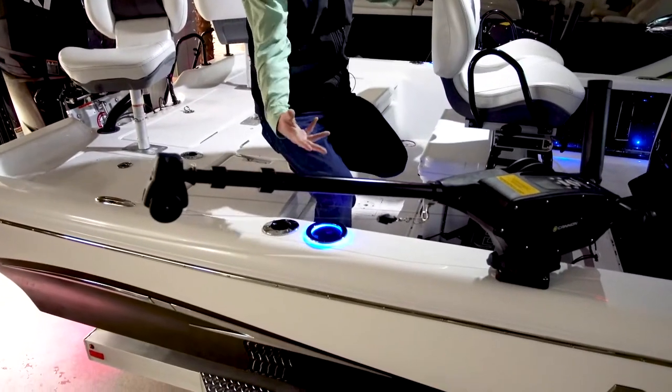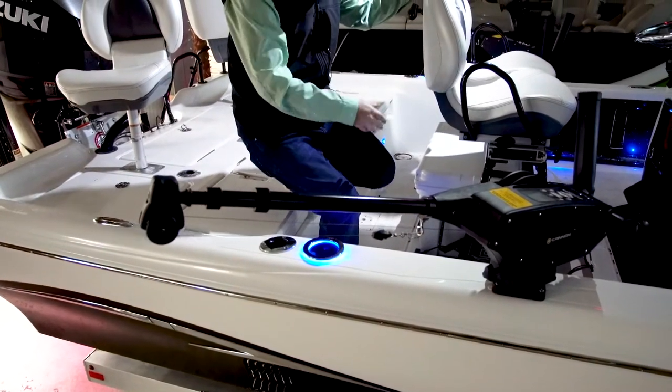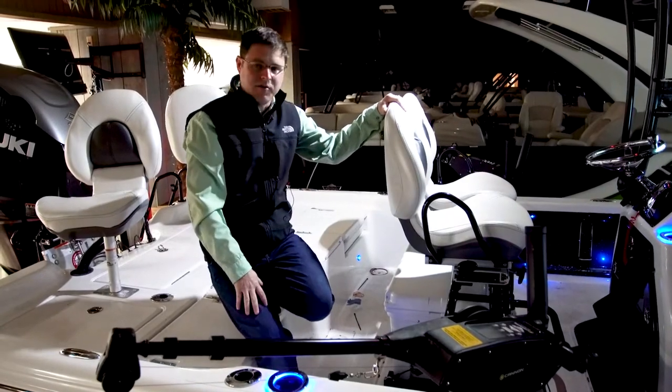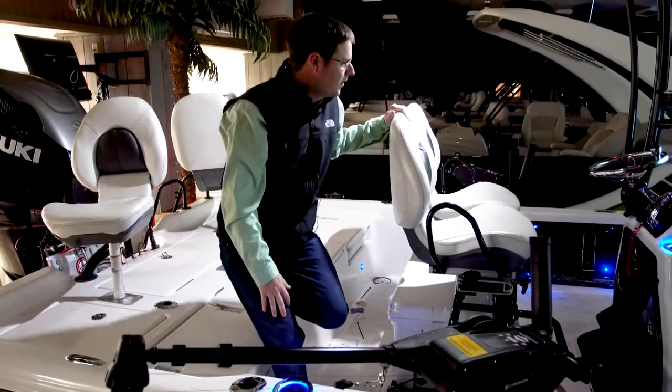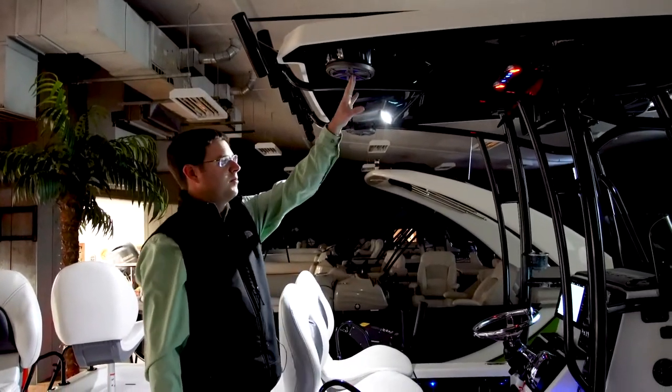Continuing with the customization, we did lit cup holders — all the cup holders in the boat have LED lighting on them. We did a Yeti 65-quart under the seats that replaces the standard cooler. JL Audio speakers, also blue LED lit.